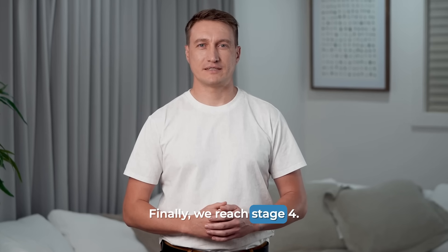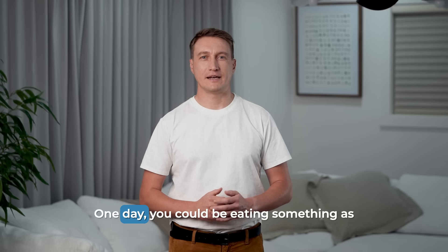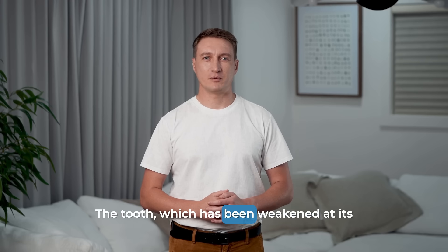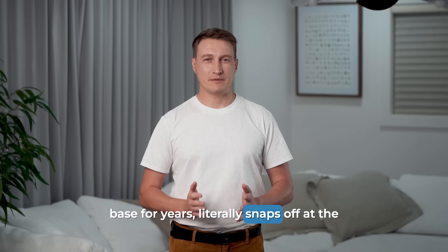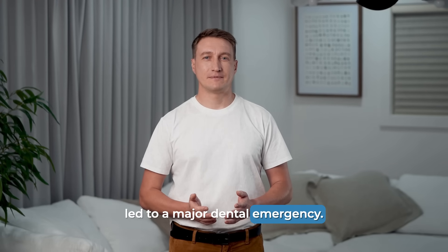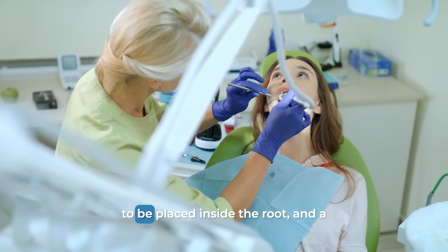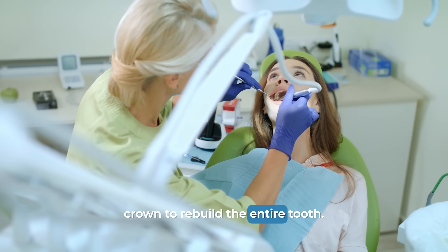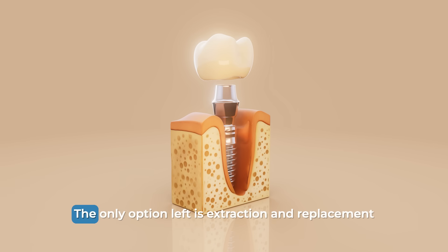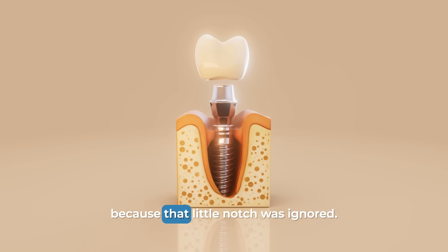Finally, we reach stage 4: catastrophic failure. This is the ultimate consequence of ignoring an abfraction. One day, you could be eating something as simple as a piece of bread or a salad, and you'll hear a loud crack. The tooth, which has been weakened at its base for years, literally snaps off at the gum line. What was once a small notch has now led to a major dental emergency. At this point, the treatment becomes complex, invasive, and expensive. You may need a root canal, a post placed inside the root, and a crown to rebuild the entire tooth. In the worst-case scenario, the fracture is so severe that the tooth cannot be saved at all — the only option is extraction and replacement with a dental implant or a bridge, all because that little notch was ignored.